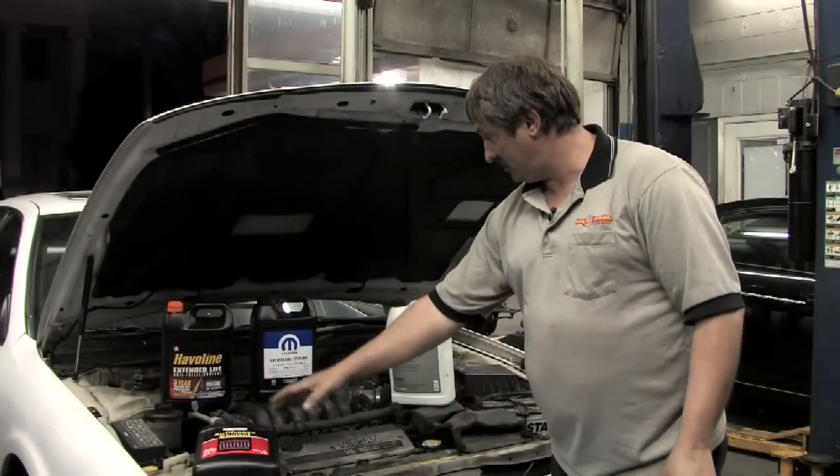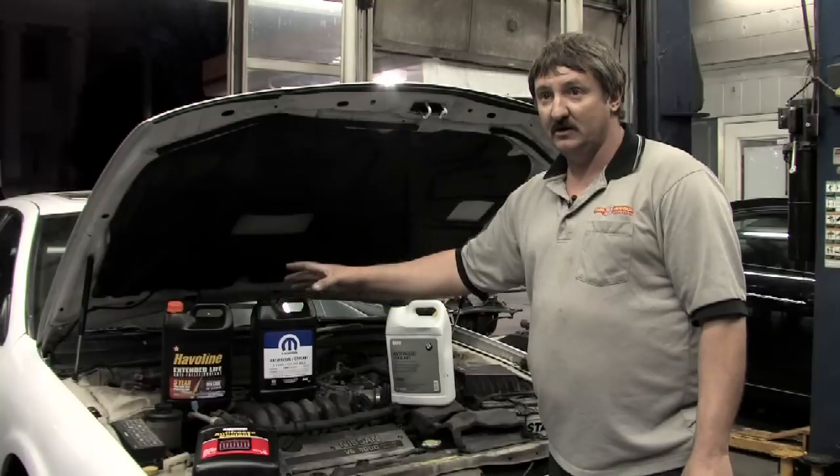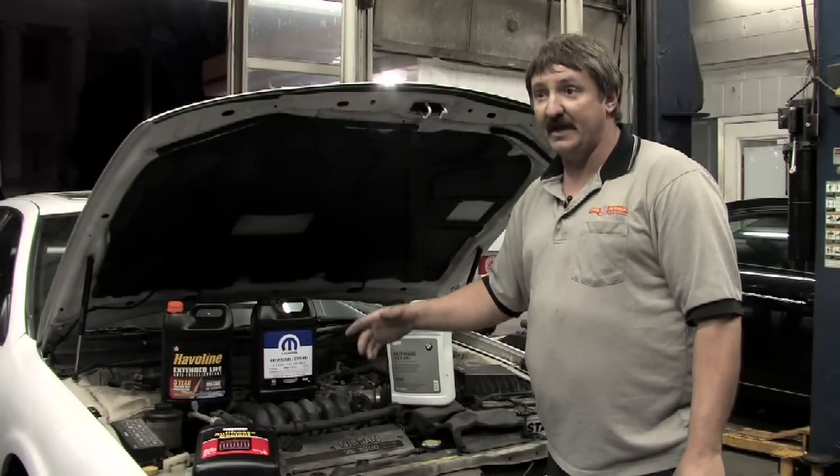If I were to mix the Toyota or the Mopar or the Havoline with it, I could create more damage by simply adding the wrong fluid to the cooling system than it would be worth.